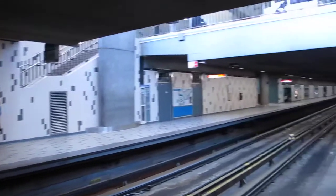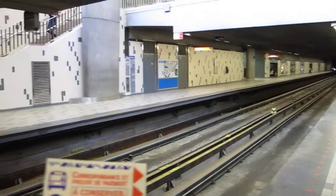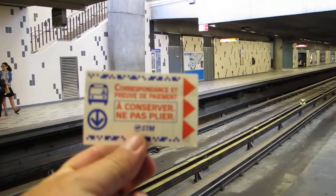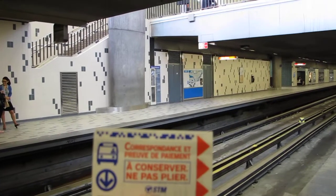And purchasing the ticket was pretty easy. All we did was go up to the counter — they had a guy there. We bought one of these, stuck it inside the machine and it gave it back to us. When we get off, we'll put it back in the machine again. Then all you've got to do is read the maps to figure out where you're going.